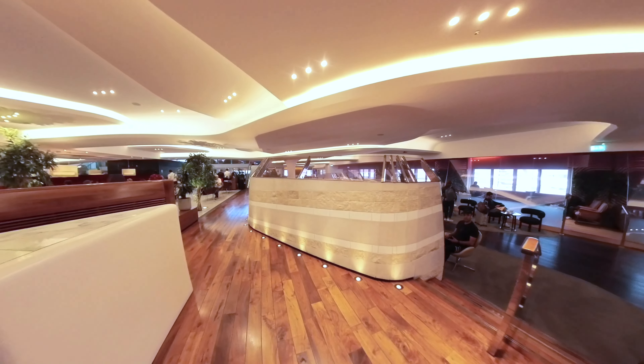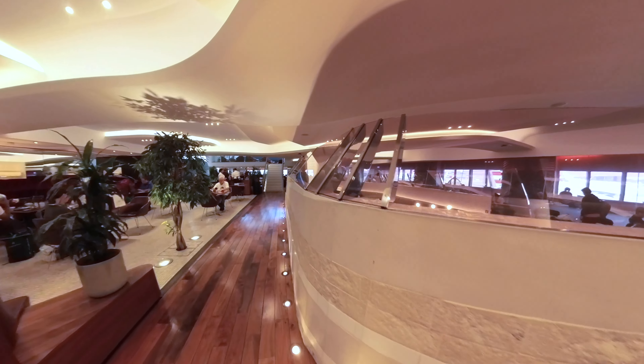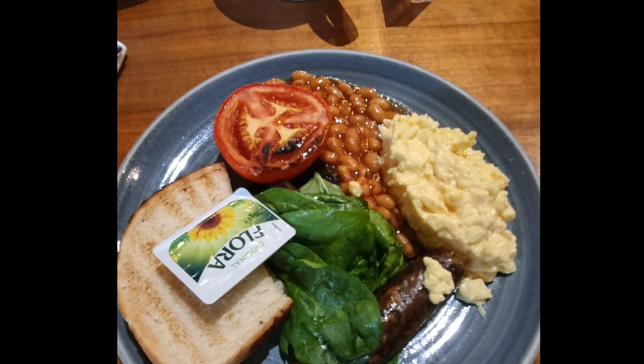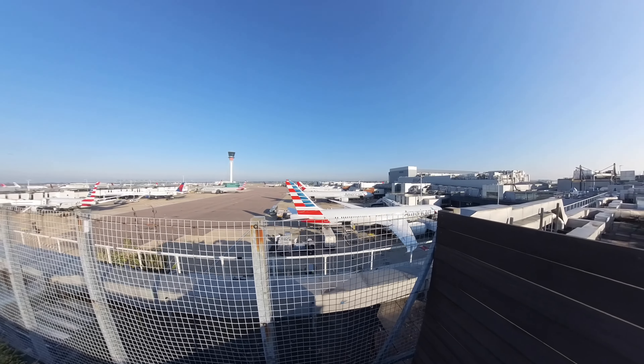It was a little early for alcohol for us, but there is a fully stocked bar where you can order from. Nittish had the full English and I had the veggie breakfast. It's all table service, so you can order via the QR code on the table, or you can ask the waiter to take your order.